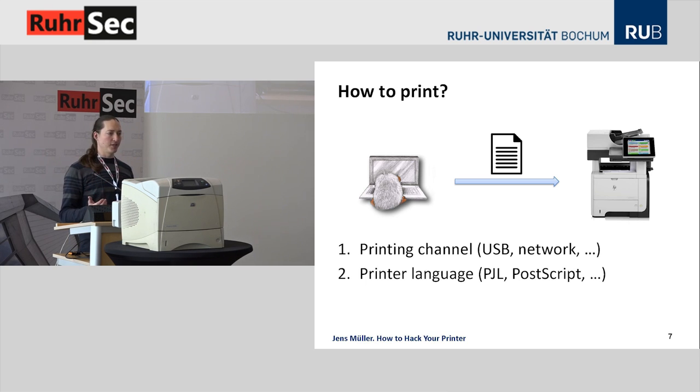What does it actually mean to print? It means two things. First, you need to select a printing channel, like using a USB cable or one of various network printing protocols. Second, you need to select a printer language — a language directly understood by the printing device. PJL and PostScript are two languages supported by almost any laser printer. What your printer driver does is translate the document into a language understood by the printer and uses the printing channel to send it, for example using PostScript.